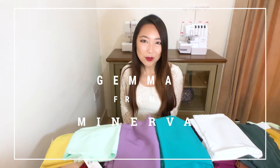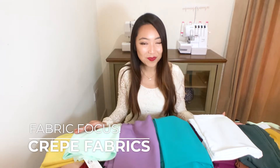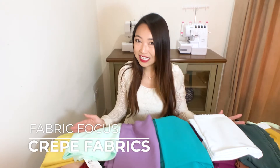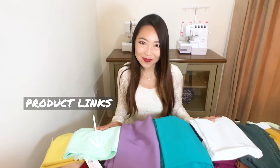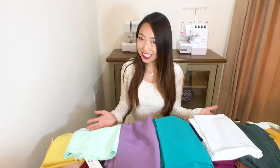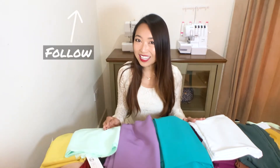Hi everyone, thanks for tuning in. My name is Gemma from Minerva and today I'm going to introduce you to the wide range of crepe fabrics we have on Minerva. All the fabrics today will also be tabbed below this video so they're easy to find. If you like what you see, please click the follow button above for more videos like this one.